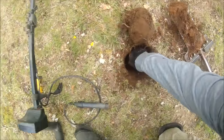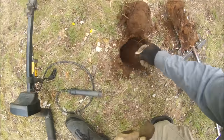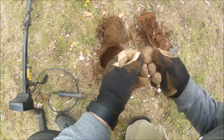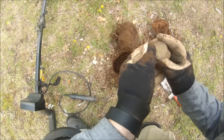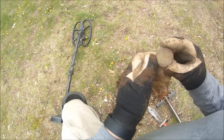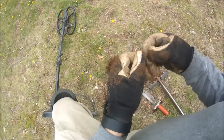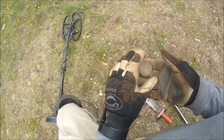My next find was reading mid-tone range, 12-15. I don't know what it could be. It's got some writing on the back — 'Waterberry' something. I'll have to clean it up, do some research, and let you know what it is.